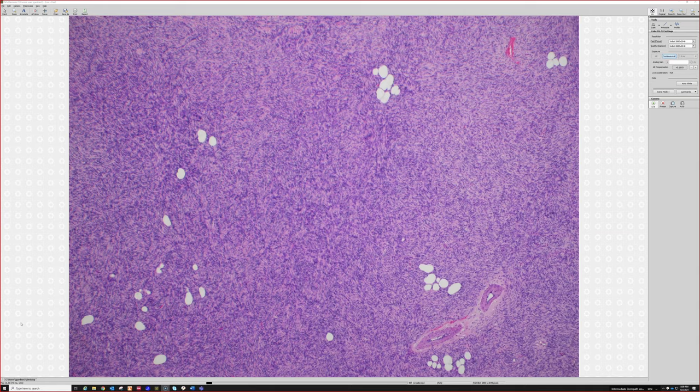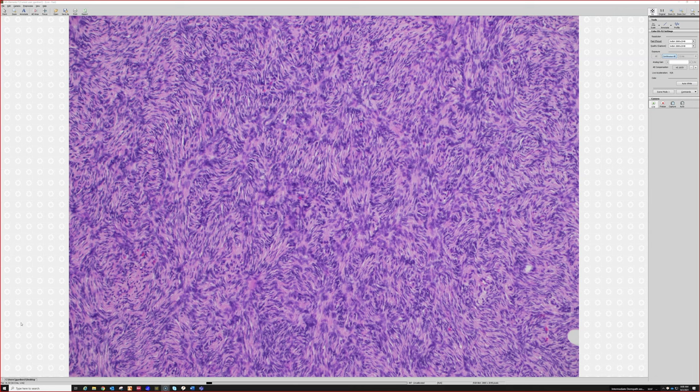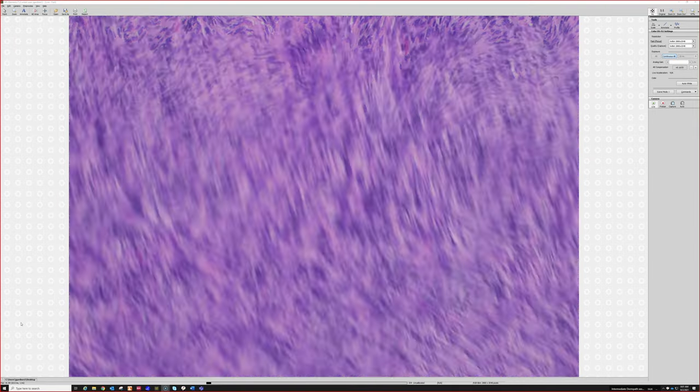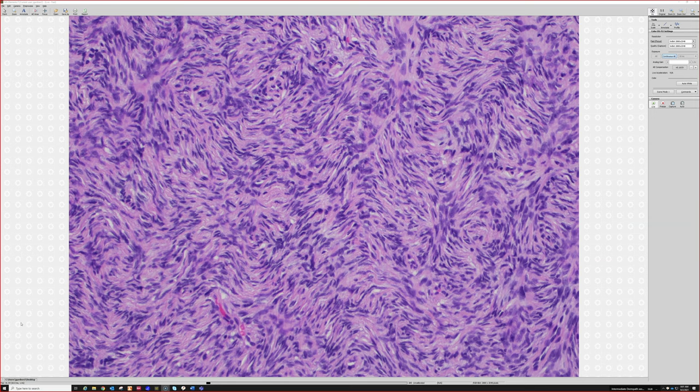Solitary fibrous tumor is very rare in the skin — most cases are in the deep soft tissue. Almost all skin cases I've seen are circumscribed and not infiltrative. There is a lipomatous variant of SFT that makes its own fat, which I could see being mistaken for DFSP, given the similar cytology, though SFT cells are usually a bit plumper. CD34 is sensitive for certain entities like DFSP but not specific — many fibroblastic tumors and most vascular tumors are also CD34 positive.